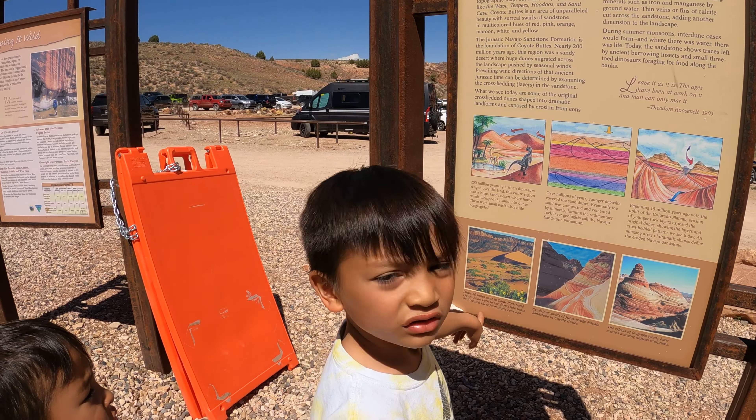You guys ready? Where's the dinosaur? How about you Mari, you ready? I'm ready to get out of the wind. Let's go. I guess we're gonna head to the trailhead. We have to cross the street.